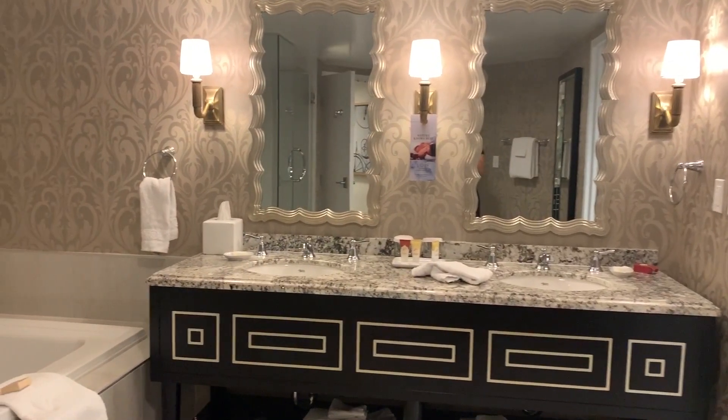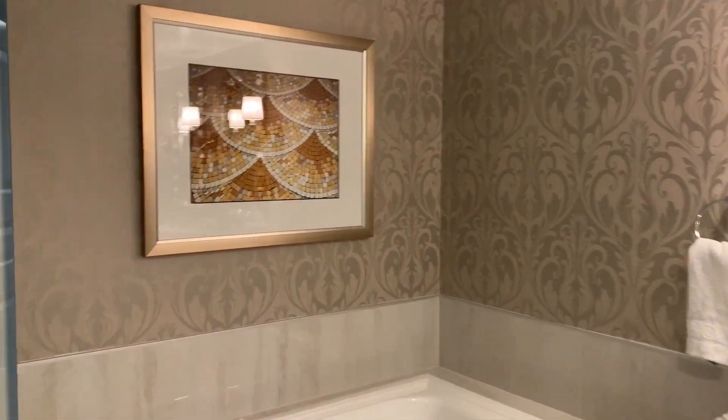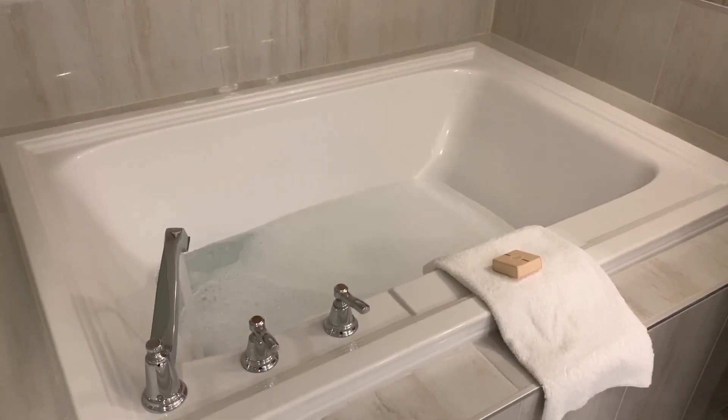That is the glorious sound of running water into a hot, hot, bubbly tub. It is the end of my night and I am just going to relax. See you in the morning.